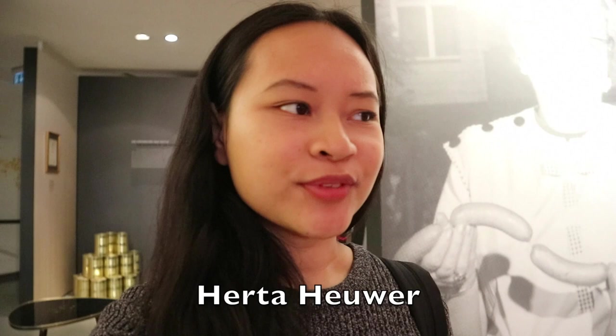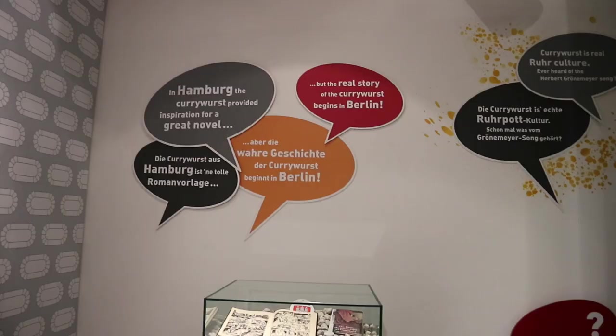Behind me is a picture of Herta Heuwer — I'll put the name on screen. She is considered the inventor of currywurst, and she called it currywurst back then. She was a German who lived in the British sector of Berlin after World War II, and that's where she invented it. She began selling it through an old kiosk she bought for 35 kroners with her husband, and she guarded the secret of the sauce until the end of her life, never telling anyone. There really is a lot of debate about where currywurst was actually invented — many believe it started with Herta, but some people believe it started in Hamburg.